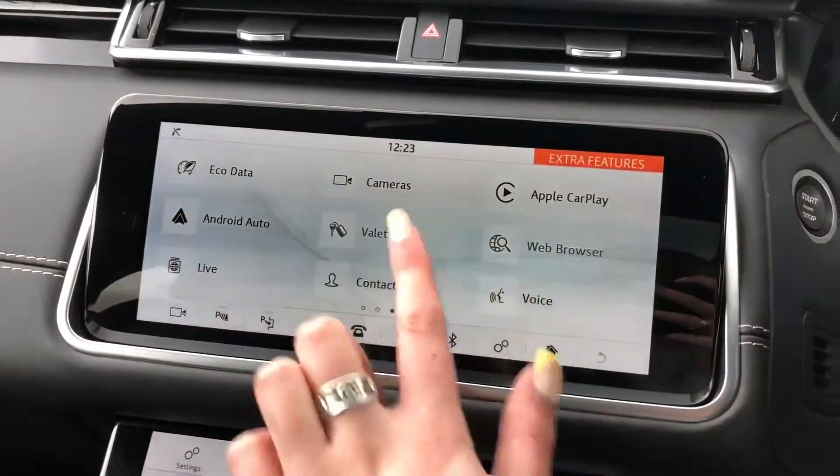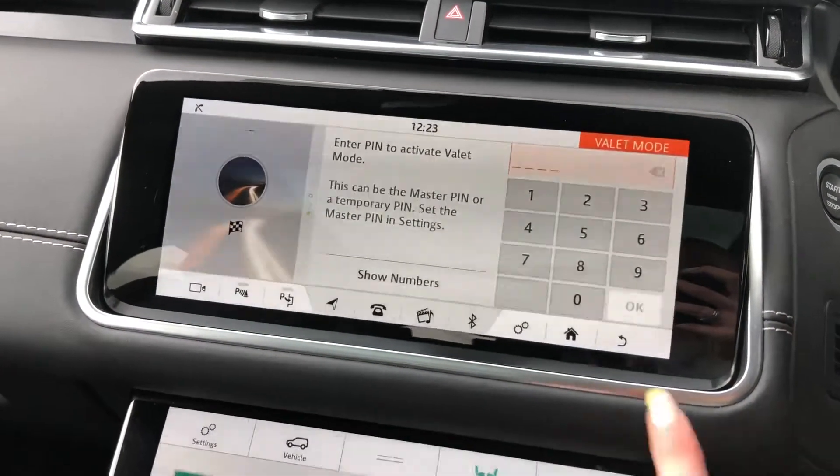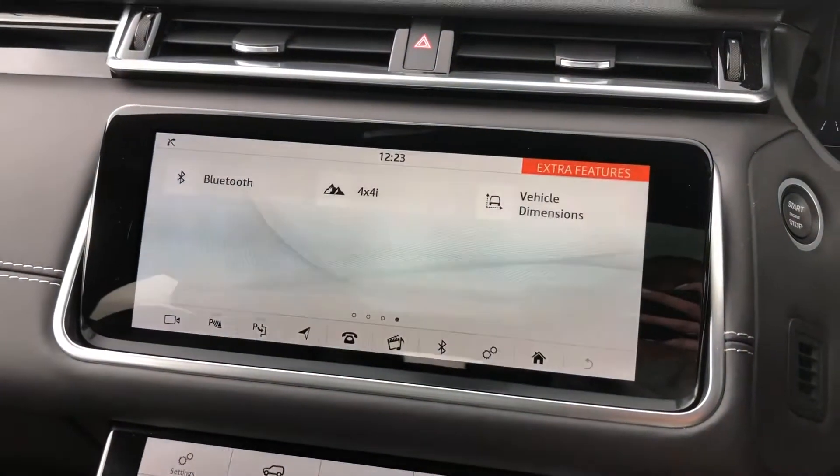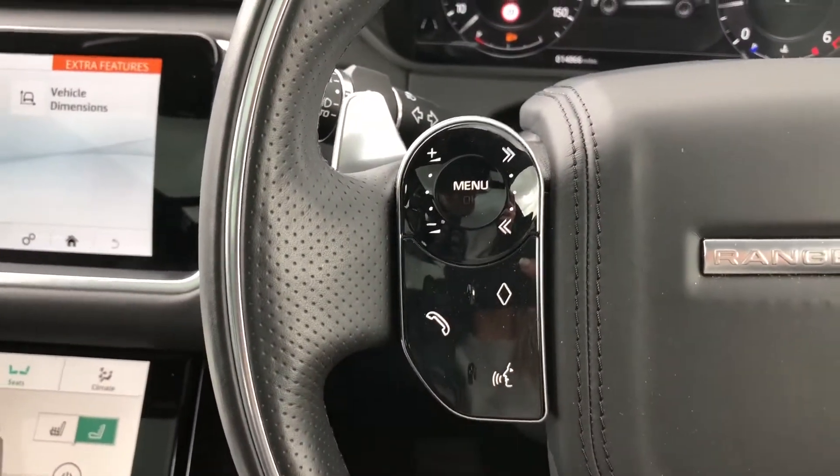Apple CarPlay and Android Auto to connect your phone, along with Valet Mode, meaning you can lock the screen so a valet can only access your climate control. You also have Bluetooth, enabling you to make calls whilst on the go.